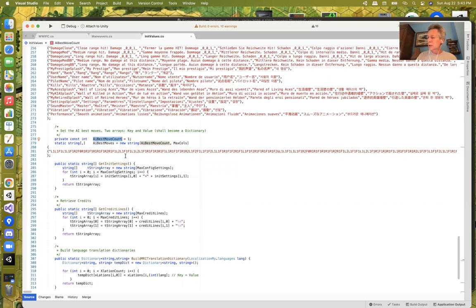Let's show how this all works from a first-out-of-the-box scenario — you just bought World War I Flying Circus from the play store. What happens?